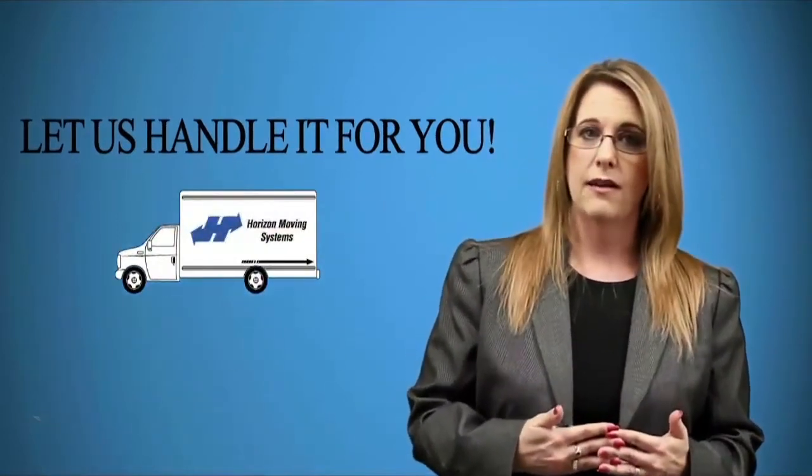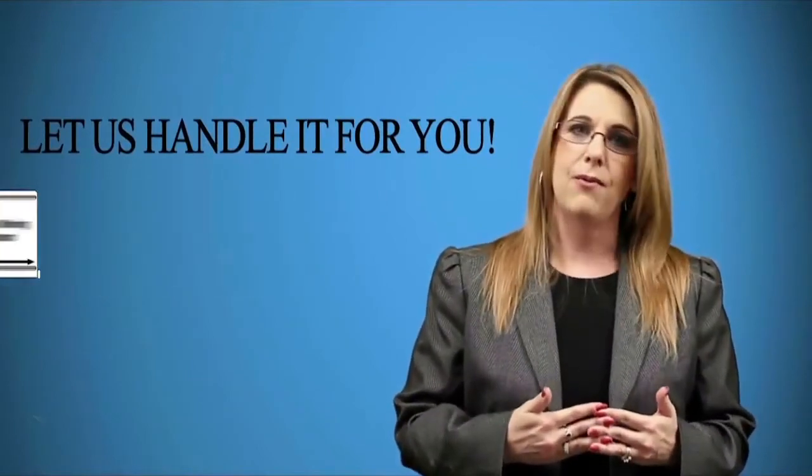We will load and unload the truck. Our services do not end there — we can do so much more. We will tailor our services to meet your needs. And there is no need to worry about hidden fees or extra charges with our Straight Talk Price Assurance Program. Give us a call at any time and schedule your free in-home survey. We will take the stress out of your move.